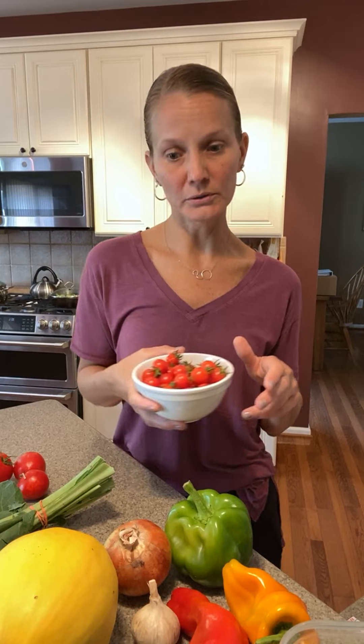Cherry tomatoes are really good as snacks, really good in lunches and on salads. You can roast them, turn them into a sauce, throw them together with other tomatoes and make a soup or a roasted vegetable platter. They can be served raw, roasted, or baked — but store them on the counter.